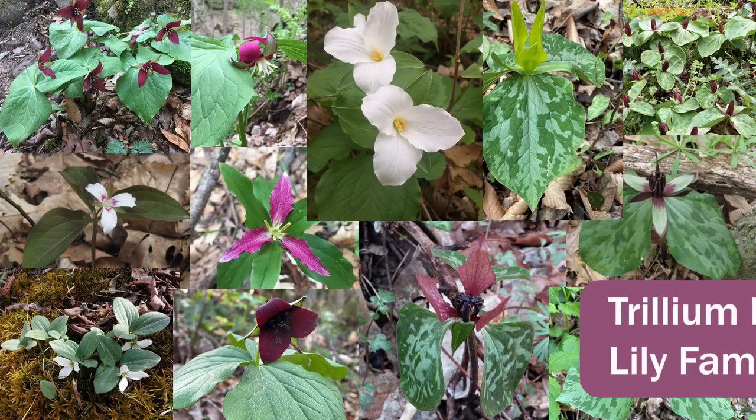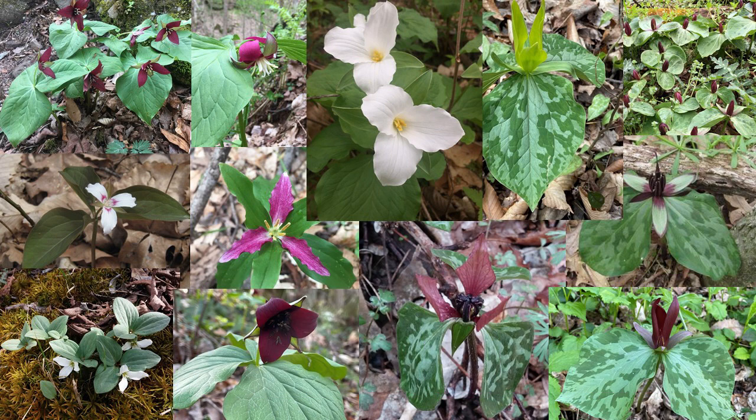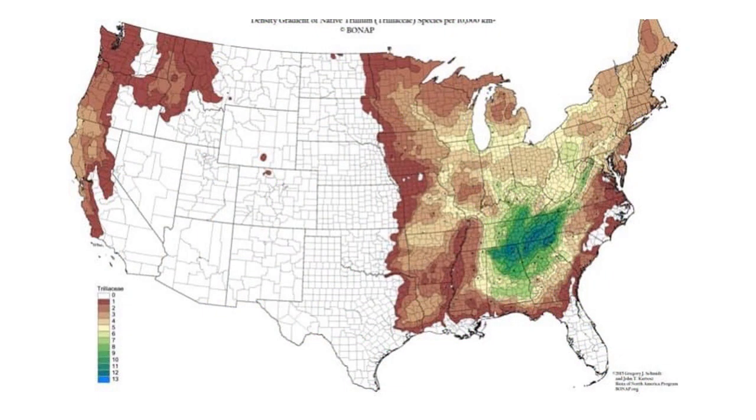Trilliums are in the Trilliaceae family. They have formally been classified in the lily family, the Liliaceae. There are over 50 trillium species worldwide, found in the temperate regions of North America and Southeast Asia. Trillium diversity reaches its peak in the southern Appalachians. Kentucky has 12 species of trillium, making it the sixth most trillium-rich state in North America.